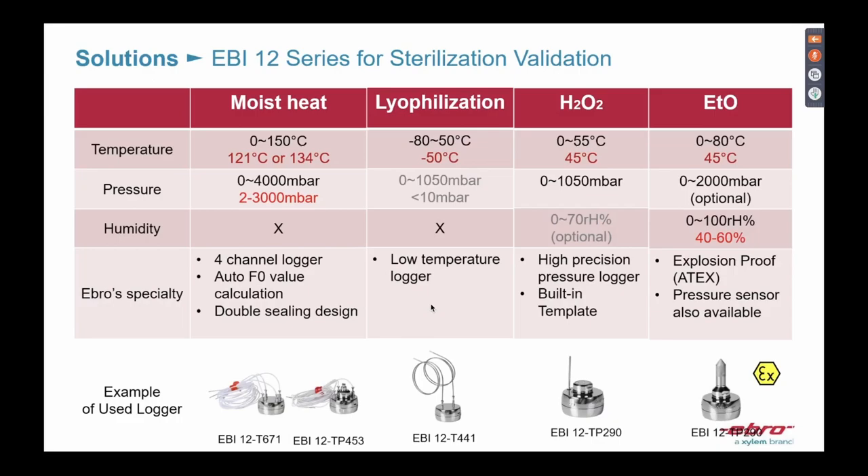You can easily fix the flexible sensor in the chamber, place it in a vial or package, or attach it to a surface. We also have a pressure logger combined with three temperature sensor points. Having a pressure sensor lets you confirm whether the vacuum is really good enough.